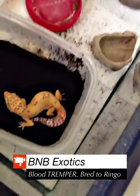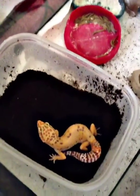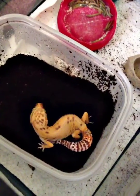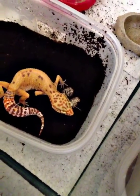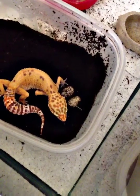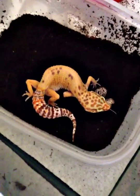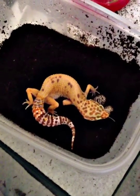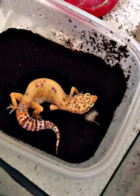I had to get this on film. This is a blood tremper that is het for raptor, bred to Ringo — my blood reverse stripe stonewashed raptor. She just now gave me a clutch of two very nice looking eggs. I got this leo from John at Gecko Boa, and this female here is very unique. I bred her to my top male Ringo and got these good eggs.